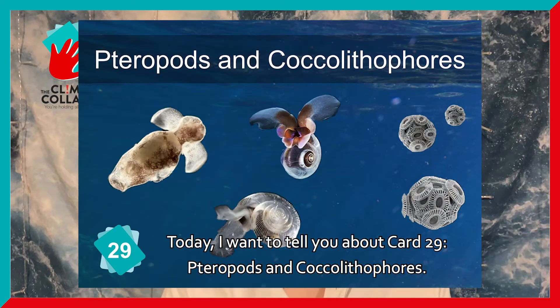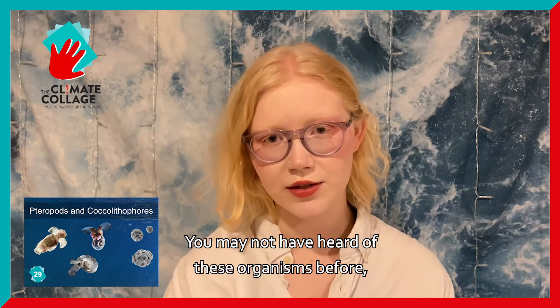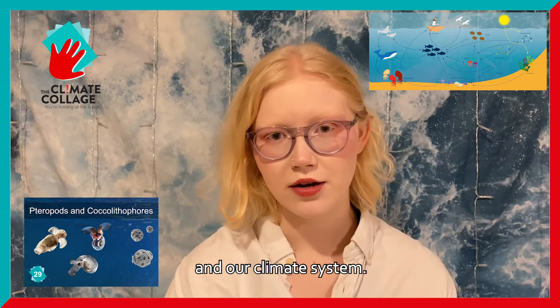Today, I want to tell you about Card 29: pteropods and coccolithophores. You may not have heard of these organisms before, but they're an important part of the marine food web and our climate system.